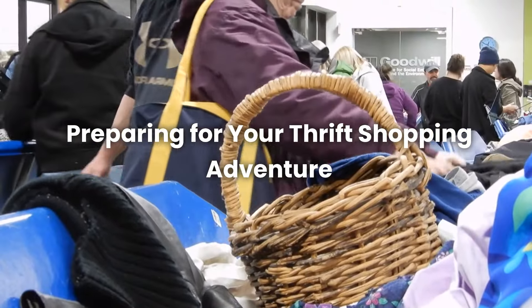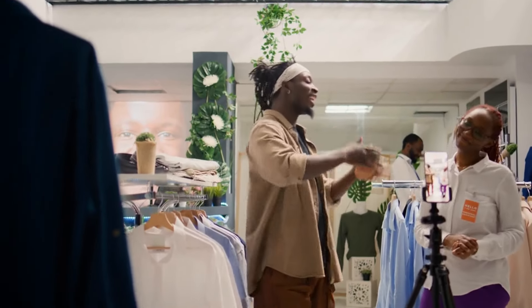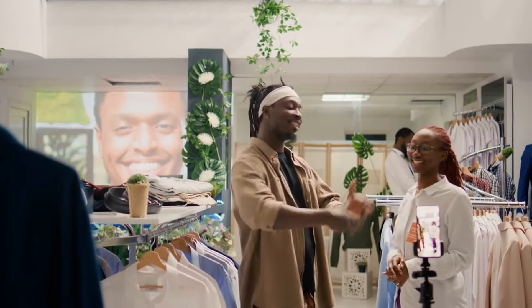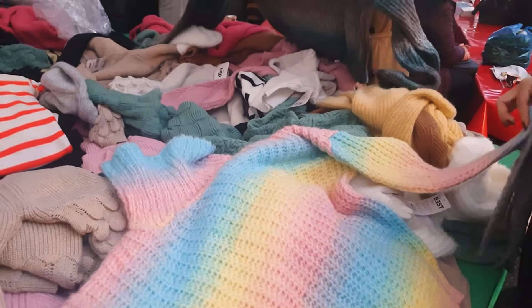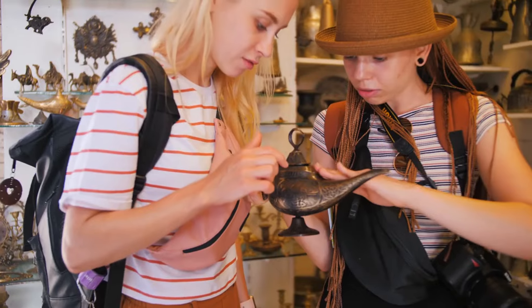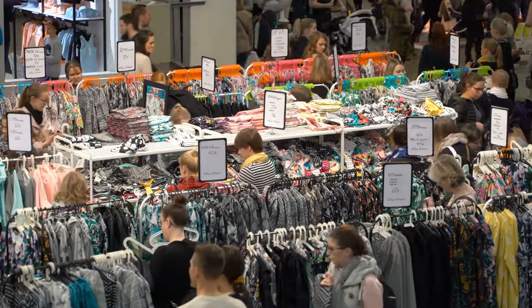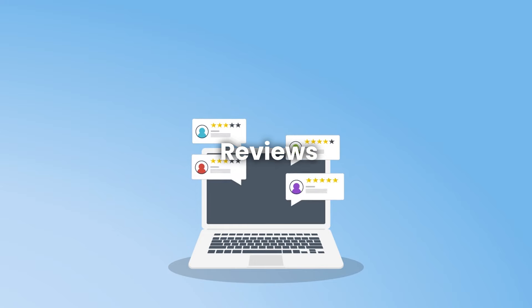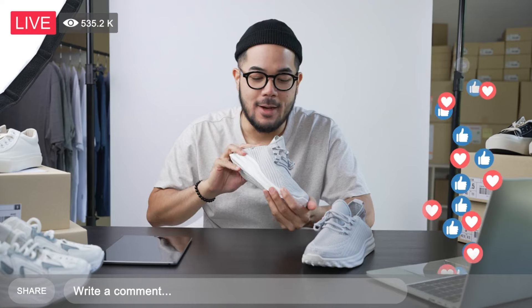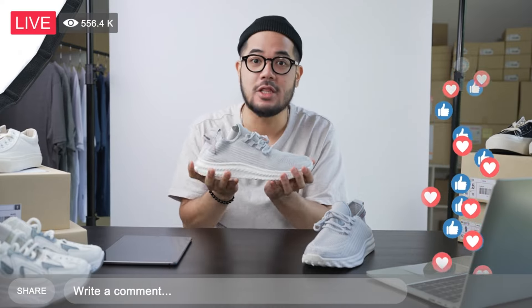Number 2: Preparing for your thrift shopping adventure. Before you head out to thrift stores, a little preparation can make your trip more successful and enjoyable. First, do some research — find out which thrift stores are in your area and look for reviews on Yelp or Google to see which ones have the best reputation.